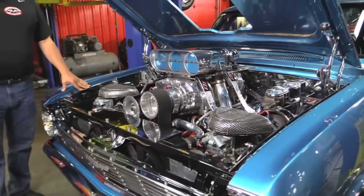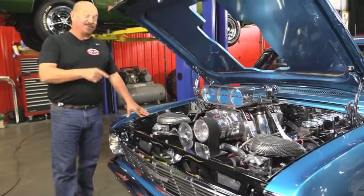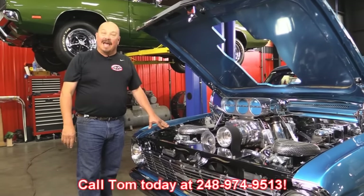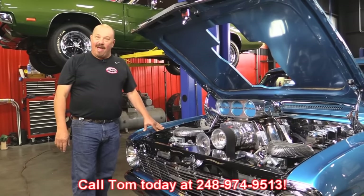And if you want Vanguard Motor Sales to park this piece of history in your driveway, just give us a call at 248-974-9513.